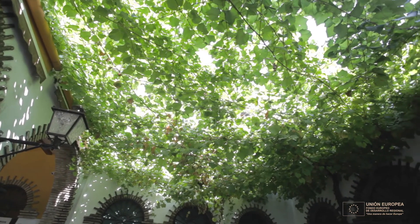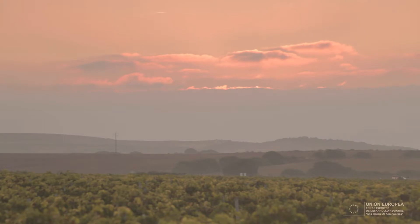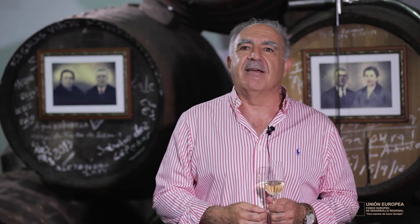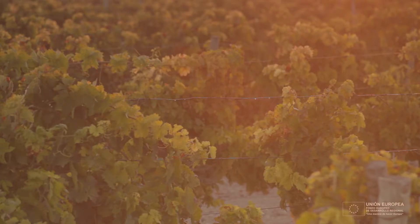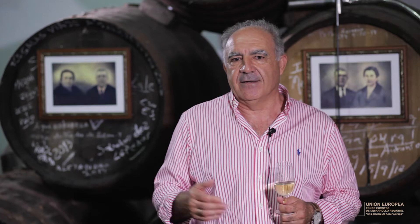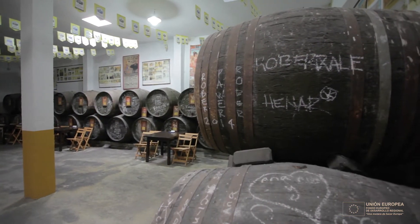Chiclana siempre ha tenido sus viñas de moscatel muy pegadas al mar. Dicen que la vid moscatel, para que dé su máximo esplendor, tiene que estar viendo el mar, cosa que aquí en Chiclana se consigue, porque los pagos que tenemos, que son altos, se ve perfectamente: el Miralamar, los Llanos. Incluso hemos tenido viñas muy cerca de los hoteles, y entonces esas proximidades al mar, esa brisa marinera fresca por la noche, ese rocío, el sol no tan fuerte y esas temperaturas no tan altas, un clima más modesto, es ideal para el moscatel. Todo lo que es la costa, como les pasa a las de Chipiona, Sanlúcar y Chiclana, pues los moscateles son únicos.